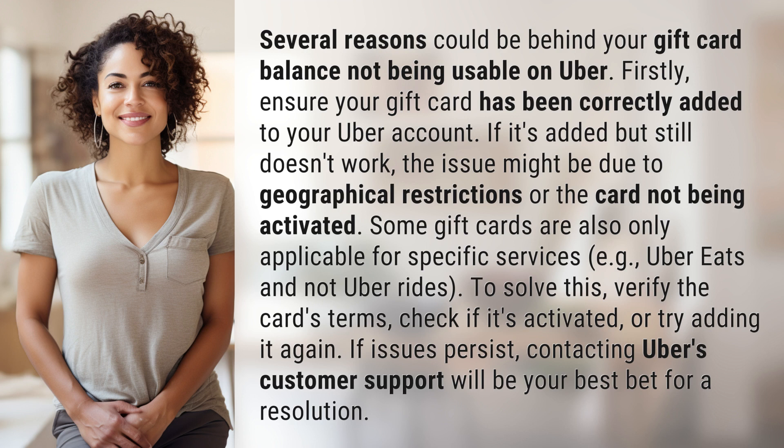For example, Uber Eats and not Uber rides. To solve this, verify the card's terms, check if it's activated, or try adding it again. If issues persist, contacting Uber's customer support will be your best bet for a resolution.